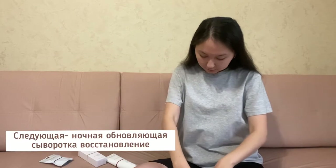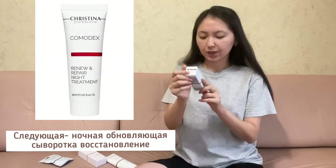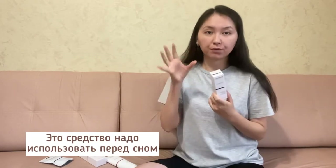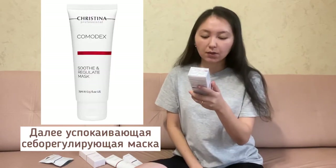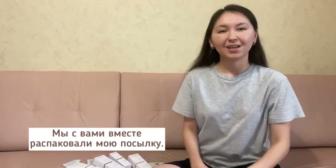Next one is the Renew and Repair Night Treatment — you should use this treatment before you go to bed. After that, the next one is the Soothe and Regulate Mask for problematic skin.